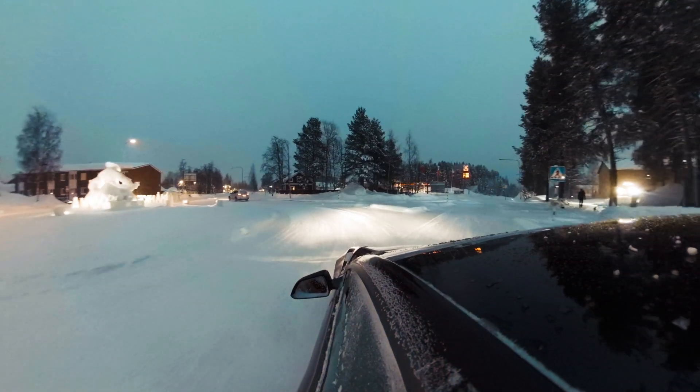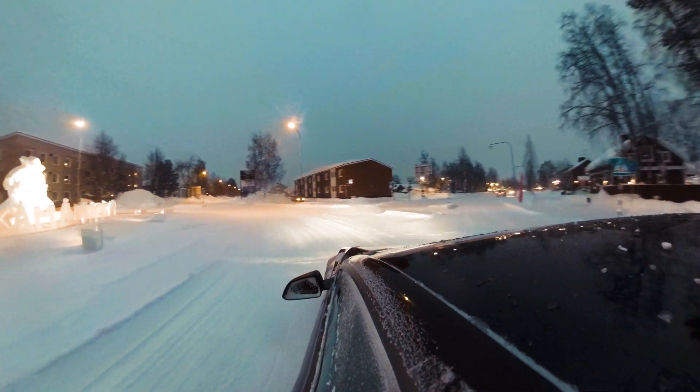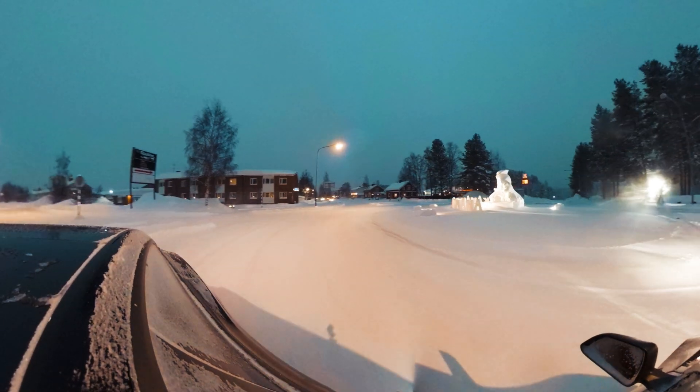After we were done at the track, we headed home. I had a long way home and didn't want to get home too late. But on the way, of course, I wasn't done with the winter weather — had to have some more fun.